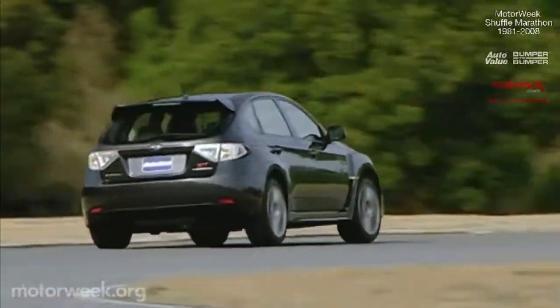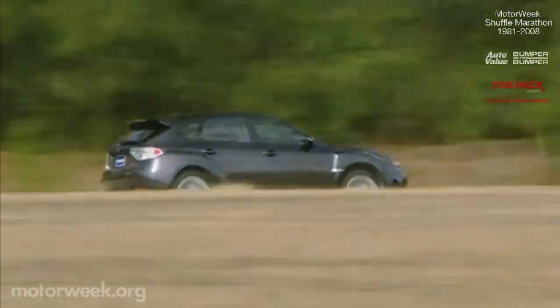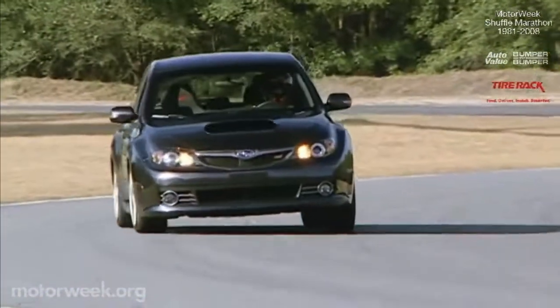But we all have to grow up sometime. And if people did as good a job as the new 2008 Subaru Impreza WRX STI, then maturing is something that every auto enthusiast would look forward to.